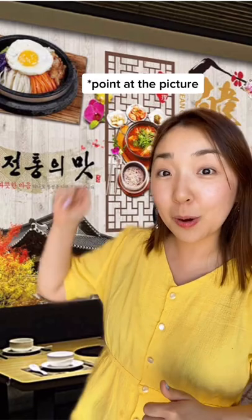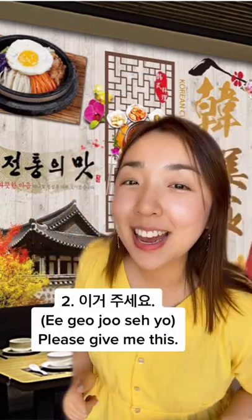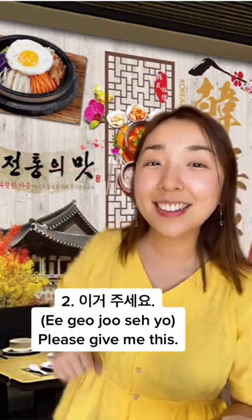Number two is: please give me this. Most Korean menus have pictures on them, and you can just point at the picture and say 이거 주세요. 이거 주세요.